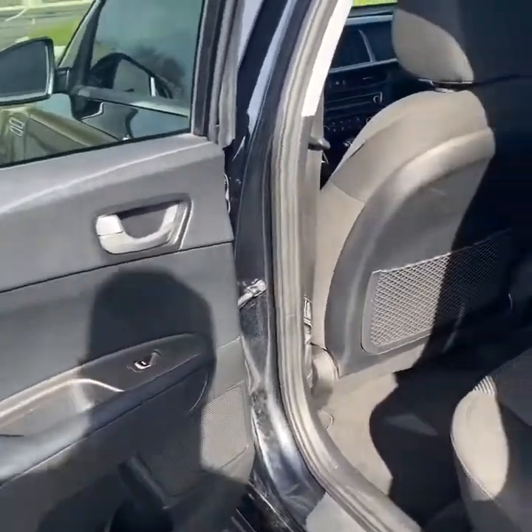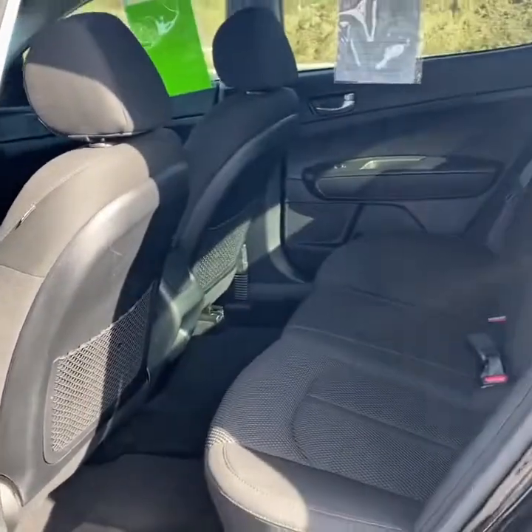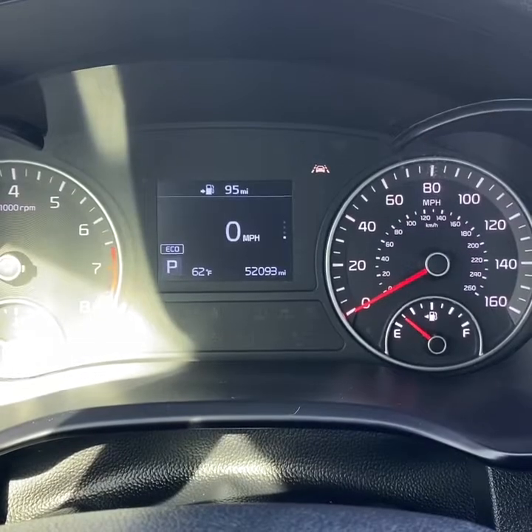Taking a look inside, you have a jet black interior with cloth seating and a decent amount of space back here for passengers. There's the current mileage.